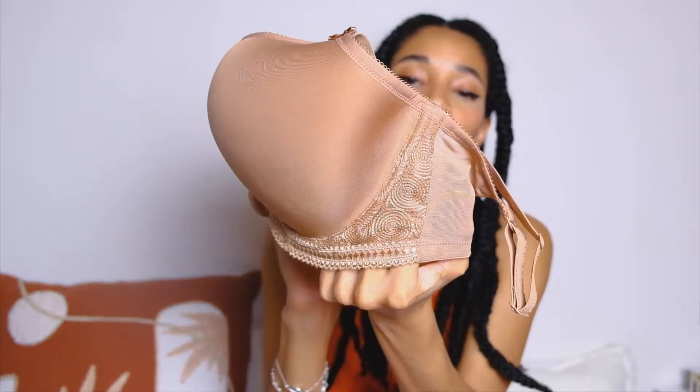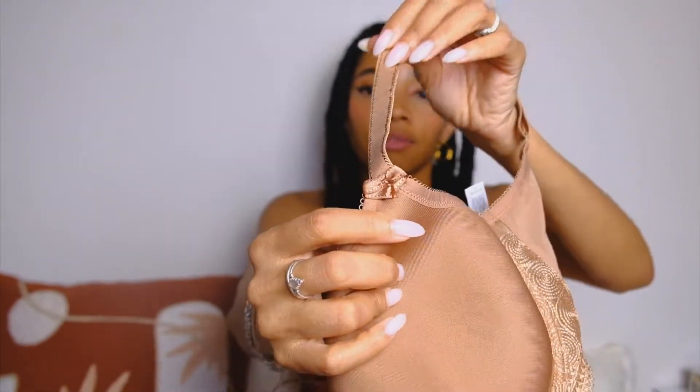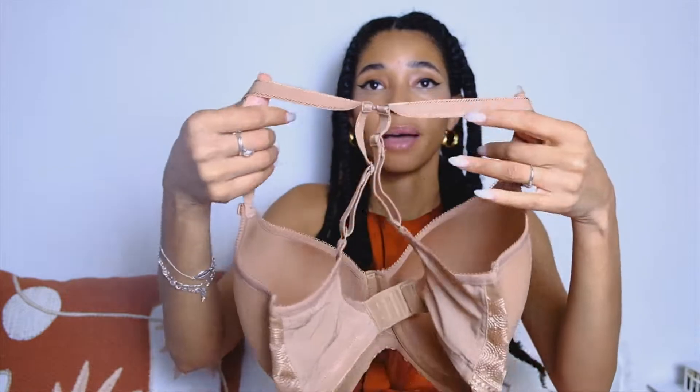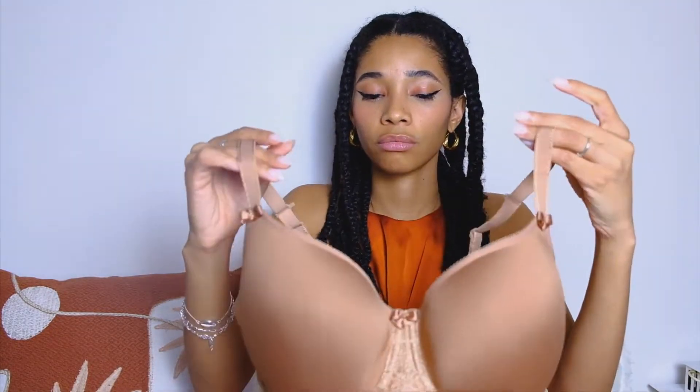I also like my nude bras to have some little extra details because they can be quite boring when they're just plain brown, but this kind of detail makes a difference for me. It's very cute. The straps also have nice detailing — it's a bit shiny with some little design elements here and there. It's a nice everyday bra. The Carry bra can also be worn as a racerback if needed, so it's a very versatile everyday bra.